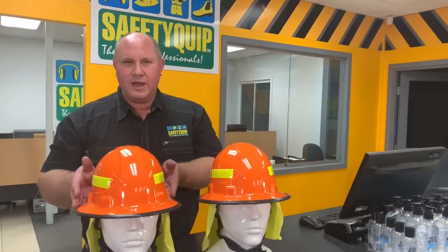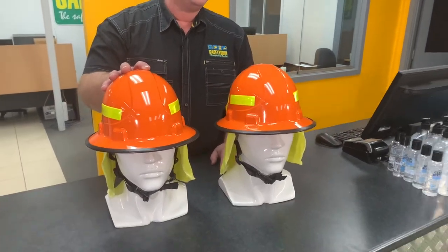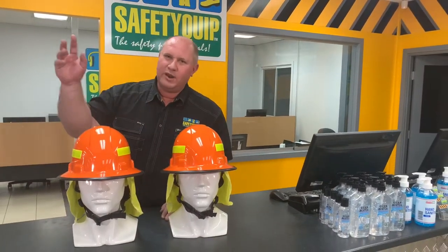You'll notice it's a very robust design — there's a wide brim. It's far more robust than a traditional hard hat that we might use in construction work, for example. The wide brim provides protection from falling hot embers.